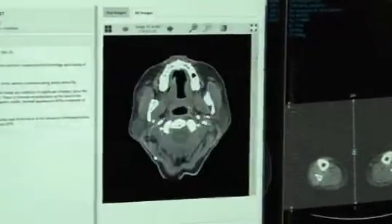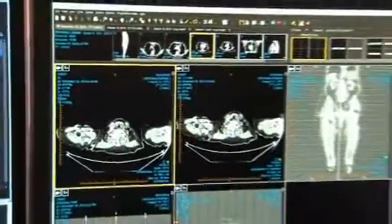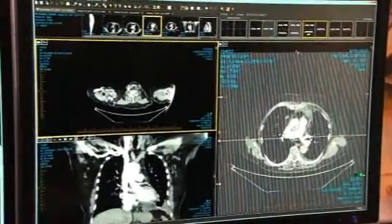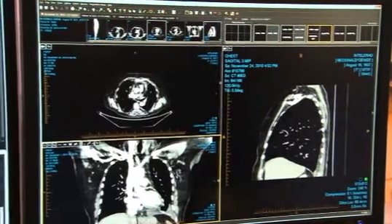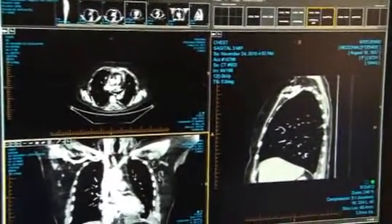Once the radiologist delves into the images, we support them with our layout protocols, which are tied into our advanced volume visualization. All of these images have been synthesized from a single thin-slice CT, so the radiologist doesn't have to spend time manipulating these — they don't even have to get a technologist involved to do that.